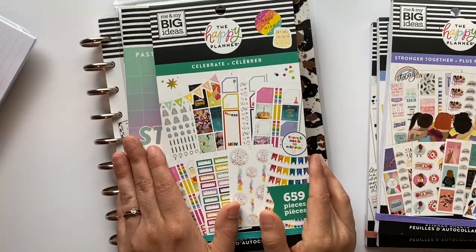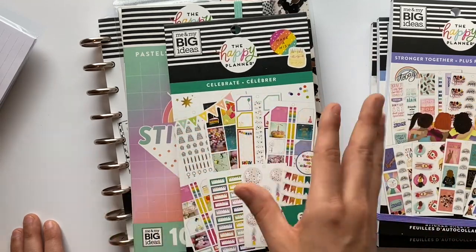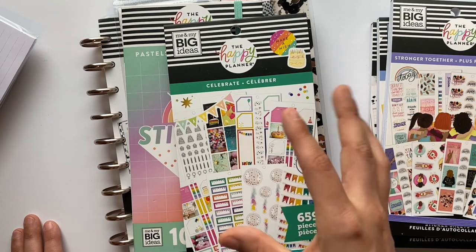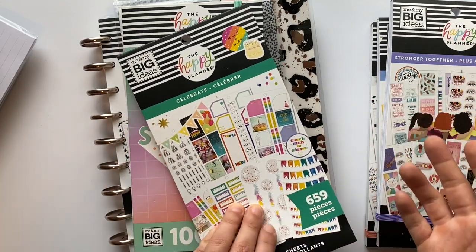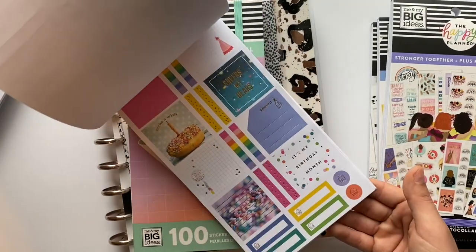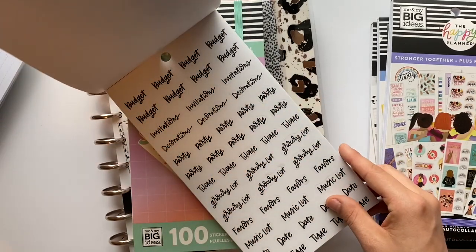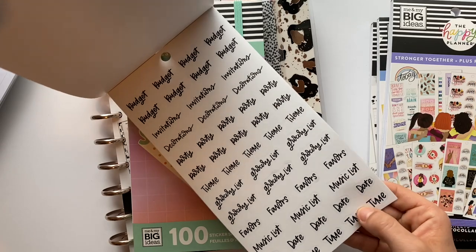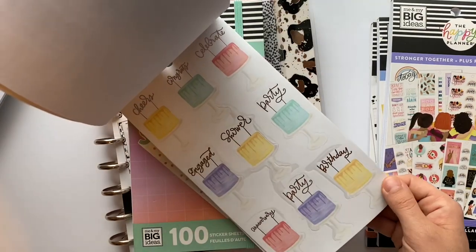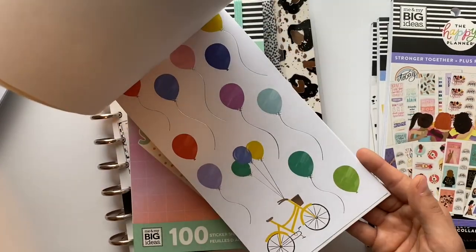I also got the Celebrate sticker book. I didn't even know they had this one until I was searching for the others and saw it. I immediately knew I had to have it — for the longest time I've been wanting a sticker book that just has birthday and celebration-type things all in one place, so I'm not digging through all my stickers. It even has sections for invitations, decorations, party grocery lists, and themes. It's a great way to plan out a party too — it's like the Happy Planner can read our minds.